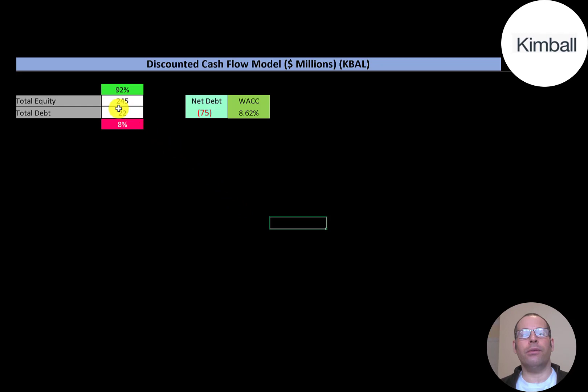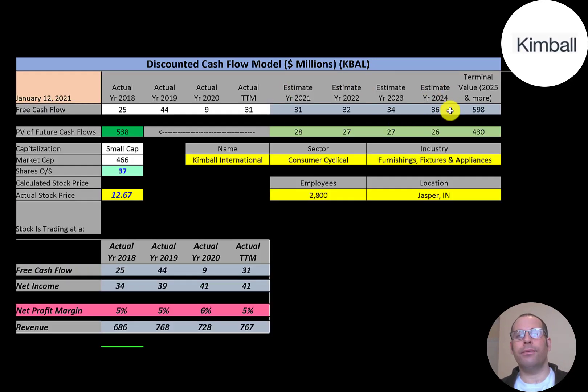Looking at capital structure: they have $245 million of equity and $22 million of debt, so they're 92% equity and 8% debt. They have negative $75 million of net debt, meaning they could pay off all their debt with cash on their balance sheet and still have $75 million left over. Their WACC is 8.6%, which is the discount rate we apply to future cash flows.